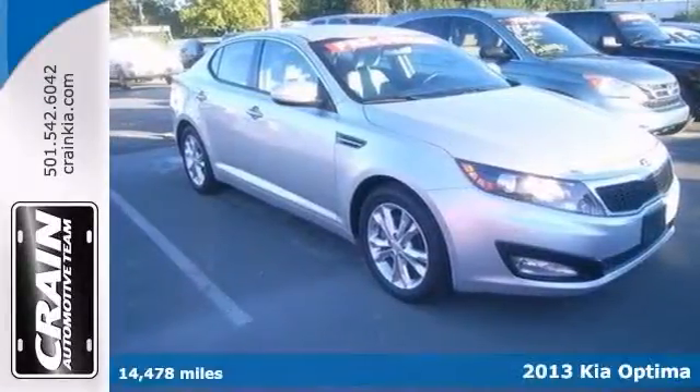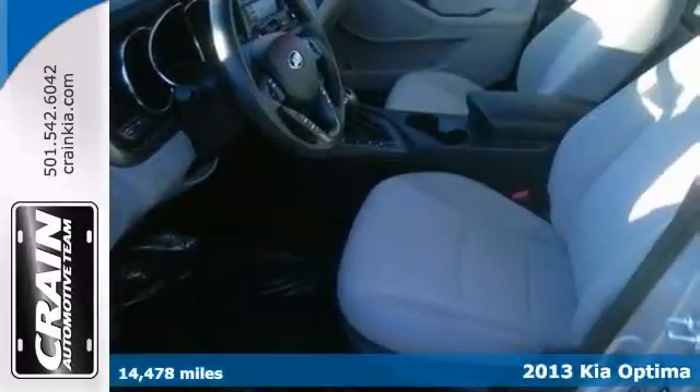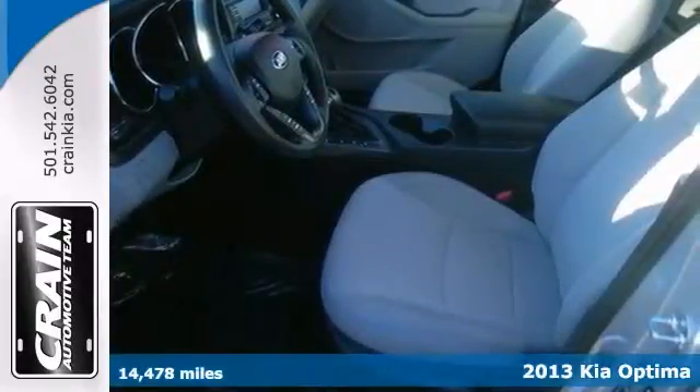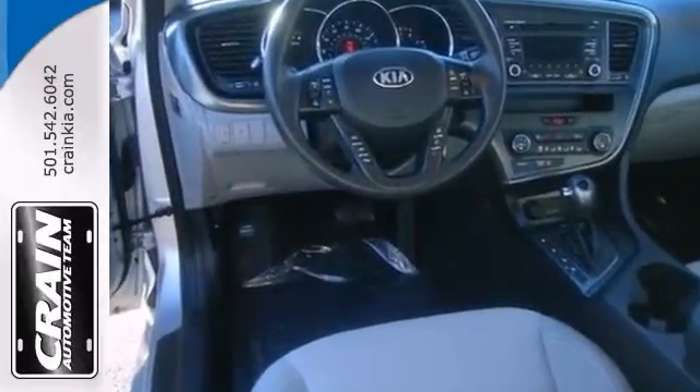Here's a well-kept one-owner 2013 Kia Optima LX. It offers compelling fuel efficiency along with great value. You will no longer need to fill the gas tank repeatedly because of its great EPA rating. Plus it comes with a warranty.